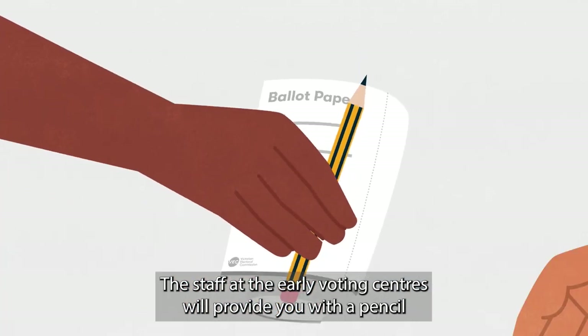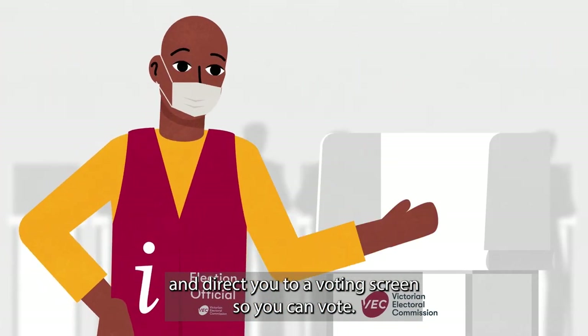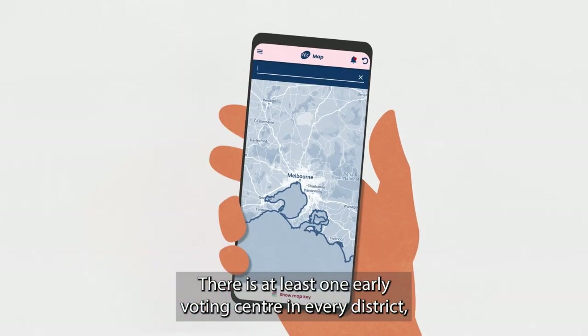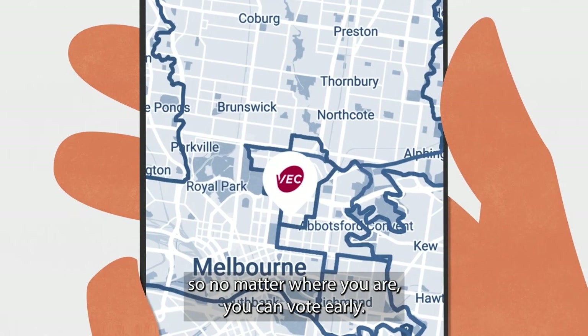The staff at the early voting centres will provide you with a pencil and direct you to a voting screen so you can vote. There is at least one early voting centre in every district, so no matter where you are, you can vote early.